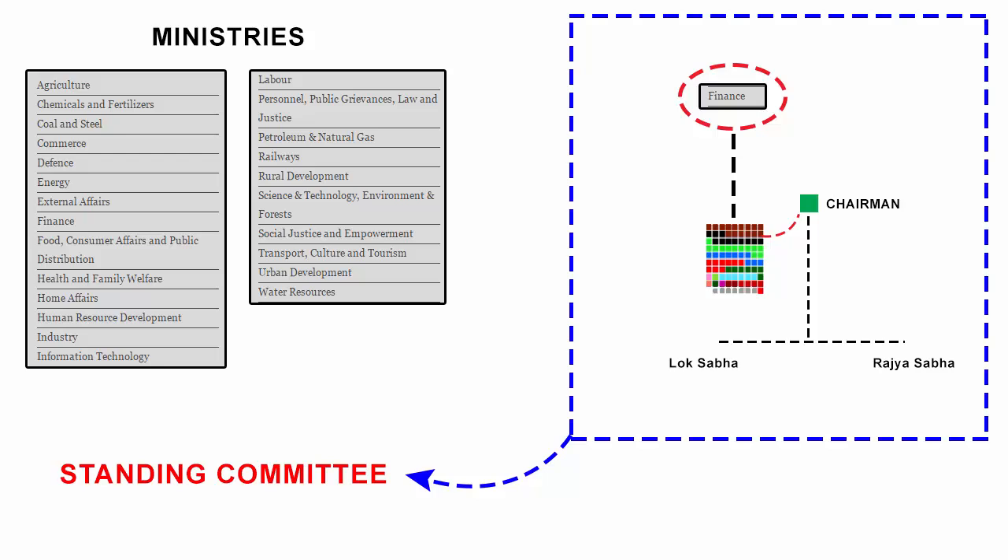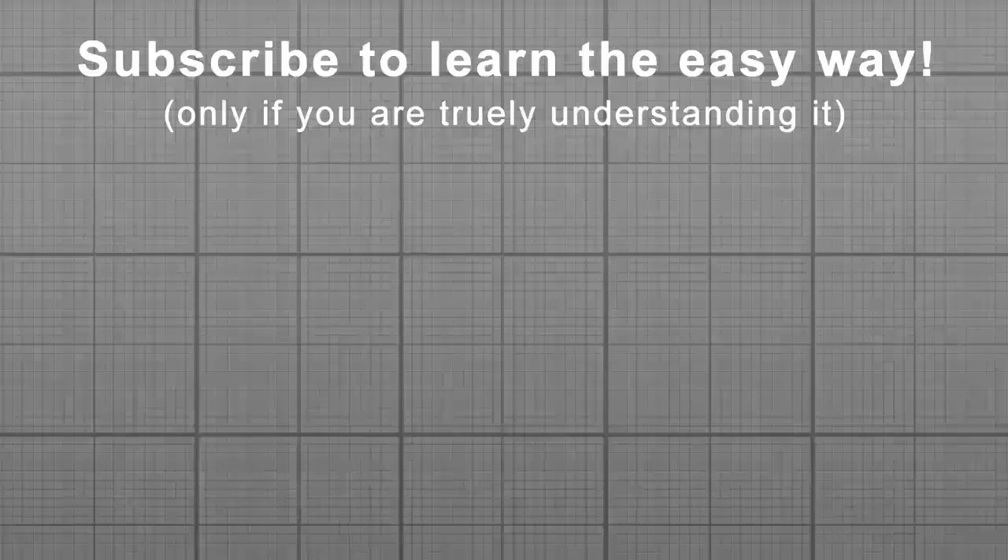I hope now you have a better view about what a parliamentary standing committee is. Thanks for watching and I'll see you in the next one. If you want to see more of such educational content, make sure you're subscribed — by doing so, you'll get an alert when my next video comes.